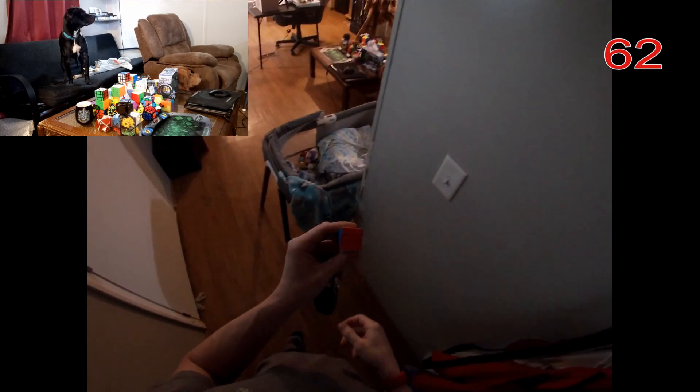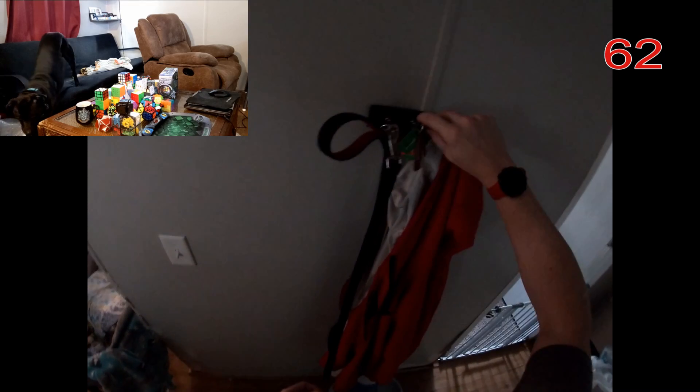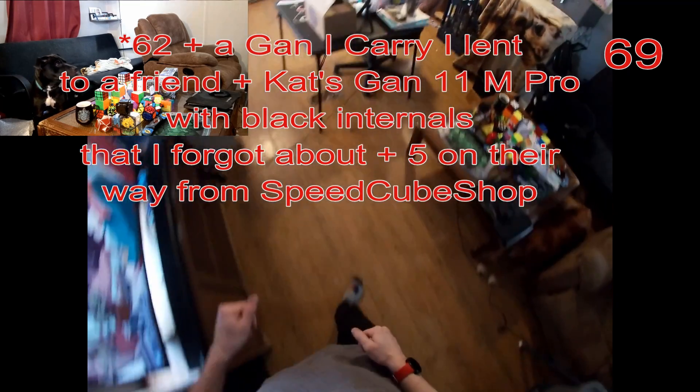Oh, I almost forgot — I've got one more small GAN, and my cat has one of these on her key ring as well, so we've got a couple of those little GAN mini cubes. But that's pretty much it.